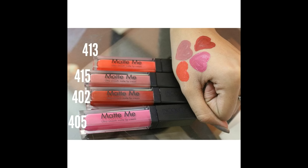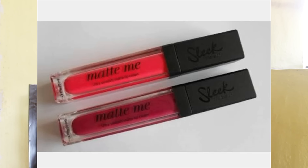I am happy that this orange is in my collection of lippies — you must try it. This is how the product looks. It says Matte Me Ultra Smooth Matte Lip Cream, and it weighs 6ml. I'll be posting a picture of Sleek Matte Me Lip Creams so you can see how similar in color these are. In color comes in shade numbers, whereas Sleek Matte Me comes in shade names.